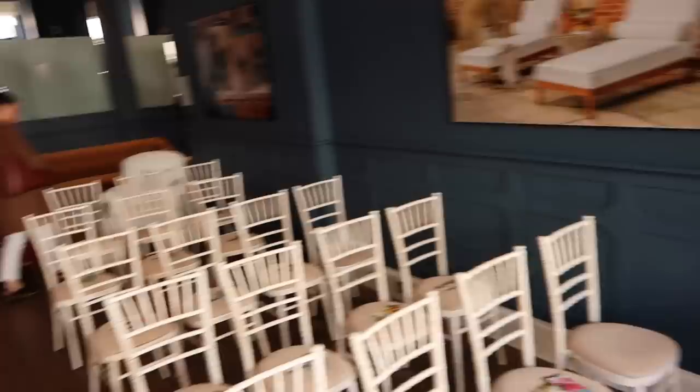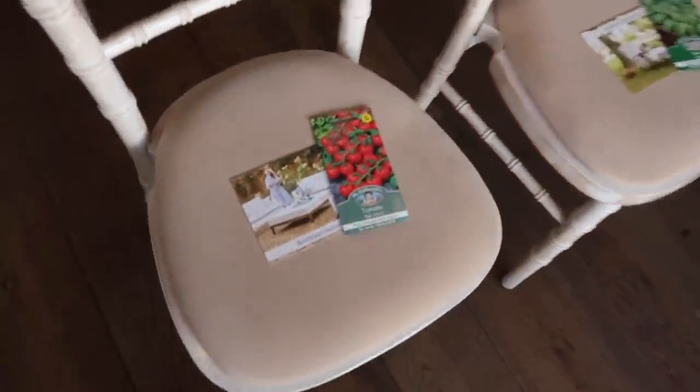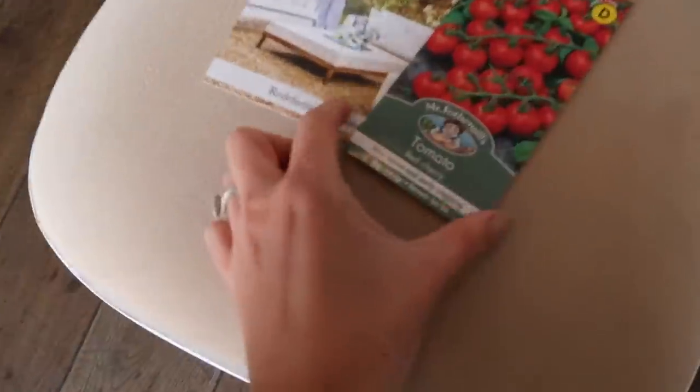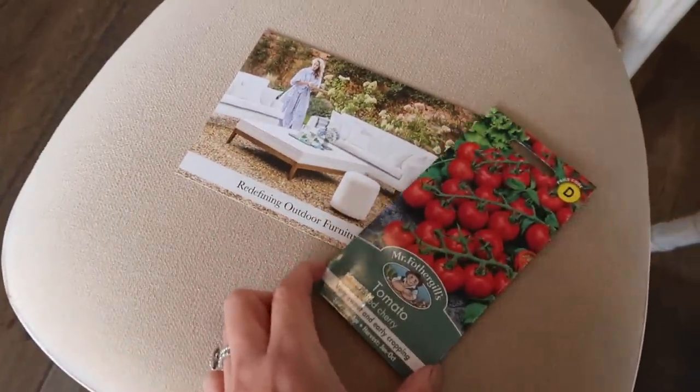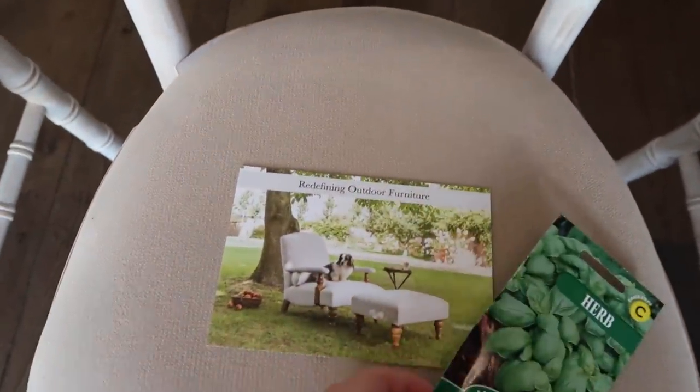We are going to be the window display for the morning - this is where we're going to do our little chat, very exciting! On each of the seats there is a little seed packet and a little postcard. This is where I'd want to sit - postcard with Dickie.